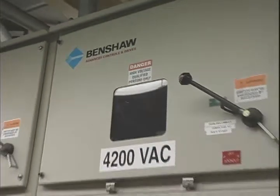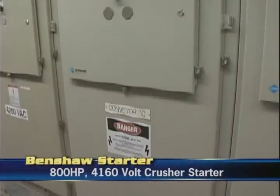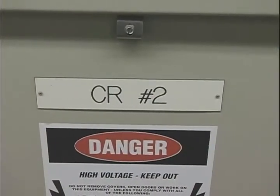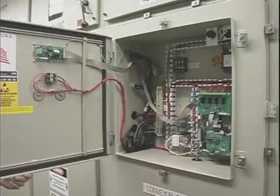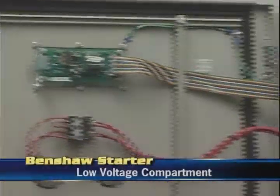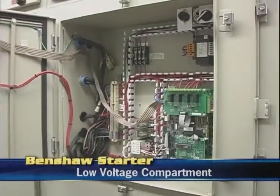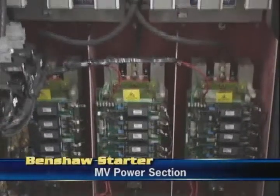In 1995 they tried their first Benshaw medium-voltage solid-state reduced-voltage starter. It was an 800 horsepower 4160 volt starter on a coal crusher. The initial unit was a soft-start only retrofit package that was interfaced with the existing motor-operated circuit breaker. The breaker acted as the short circuit protection and in-line isolation contactor.